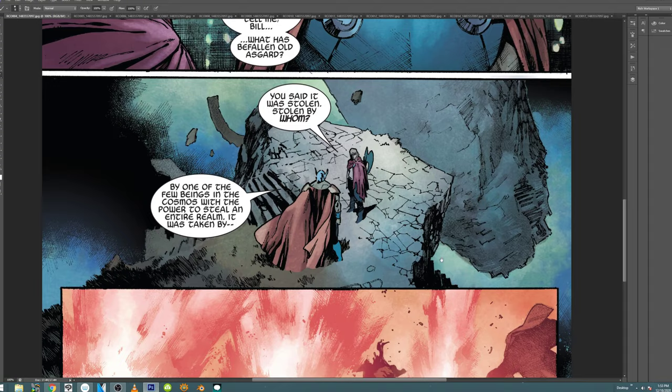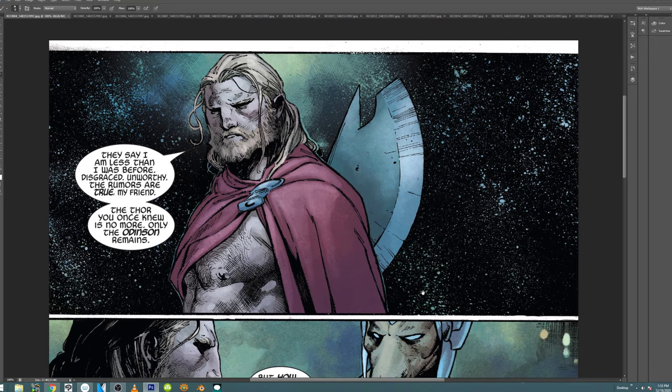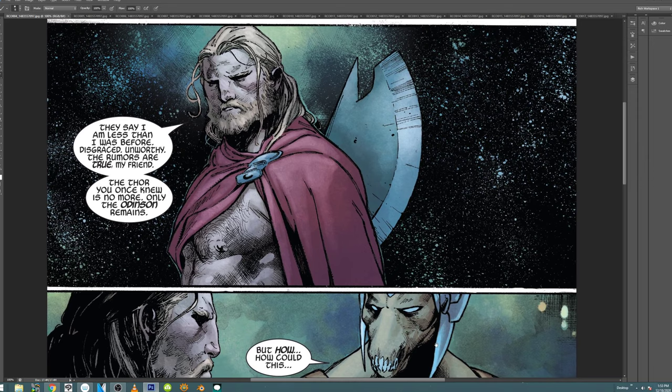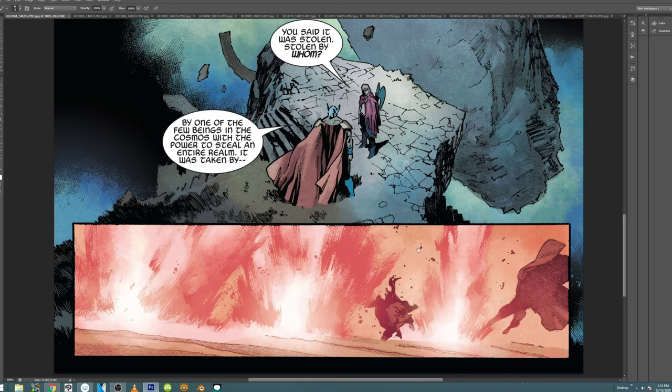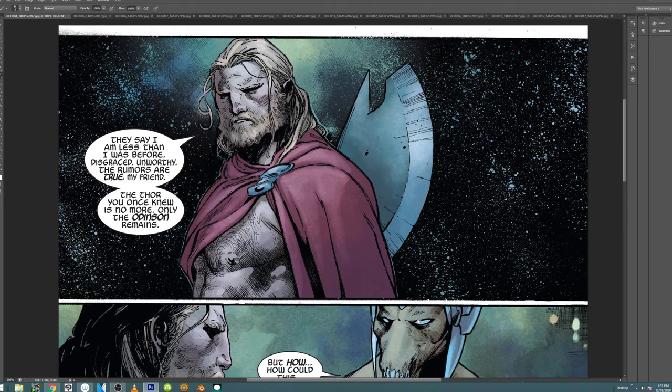I've never inked Olivier. I did one commission that was really loose years ago but I've never really done any inks on him in any meaningful piece. It's a shame, too, because I think we could have done something interesting together. But that ship has left the harbor — he's fine on his own, and I'll be fine on my own. It would have been interesting though.